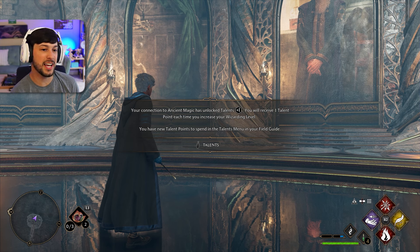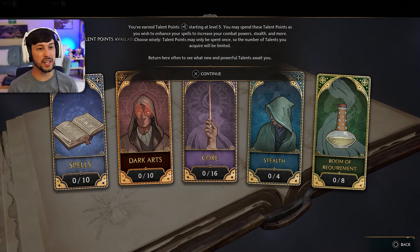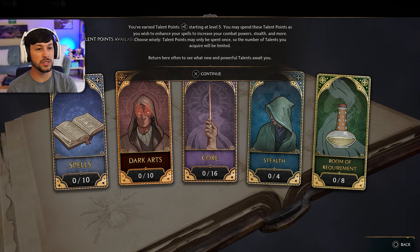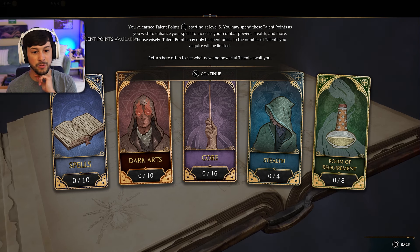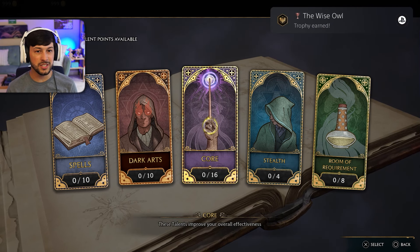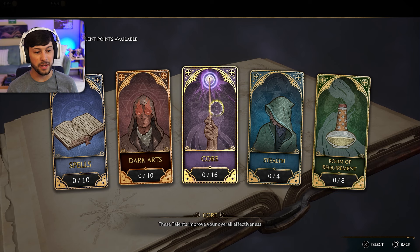Sick! Your connection to ancient magic has unlocked talents. You will receive one talent point each time you increase your wizarding level. Hell yeah — you have new talent points to spend in the talents menu. Your talent points start at level 5. You may spend these points to enhance your spells, increase combat power, stealth, and more — choose wisely. Talent points may only be spent once. I heard that you can reset these now — because of the update this past beginning of June. Y'all know we're going to eventually upgrade all the dark arts — I never did that on my first playthrough. I was a goody two-shoes.